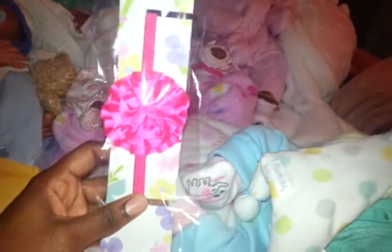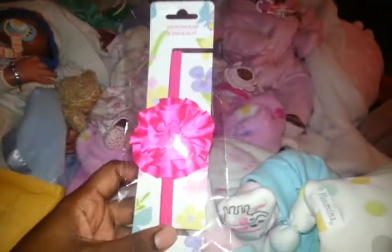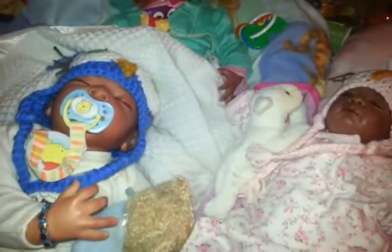First thing I pull out is this gorgeous little bow. It's hot pink. Super cute. Now it's definitely going to look gorgeous on Miss Olivia, or for Little Miss Annalie, or maybe even for Little Miss Bree, or maybe even for Little Miss Maya. Who knows? So that is totally cute. I'll let Olivia hold that.